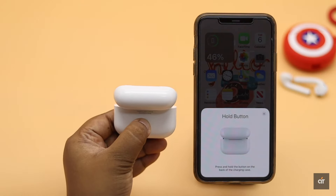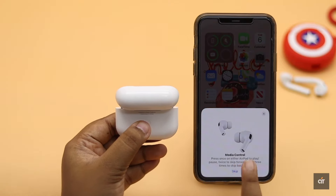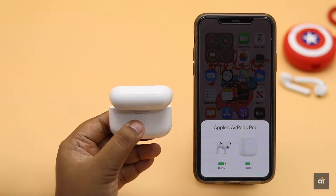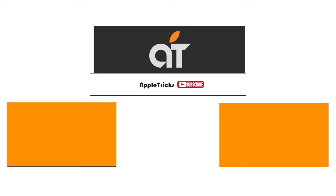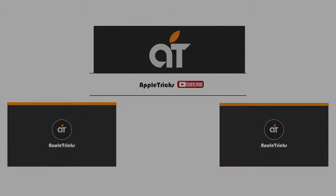If that does not fix the issue, you will need to take it to an Apple service center. These are the ways you can fix the AirPods Pro connection problem. If you have any questions, let us know in the comment box, and subscribe to our channel for tips and tricks for Apple devices. Thank you.